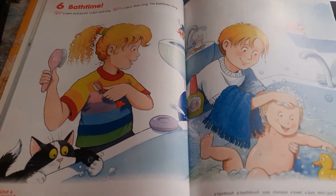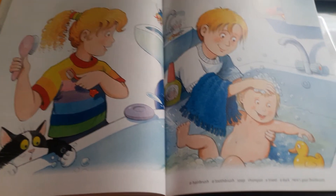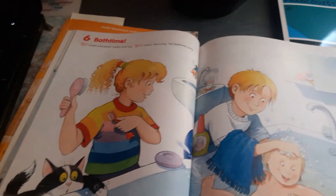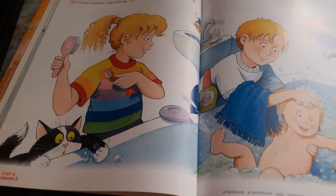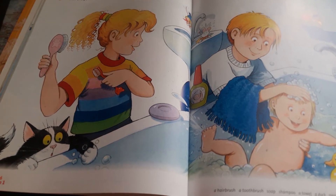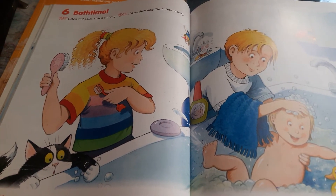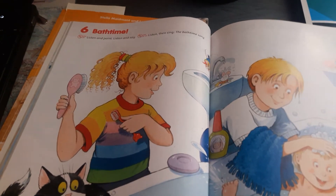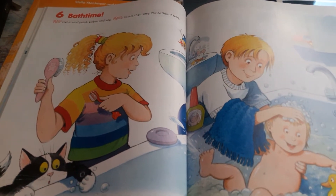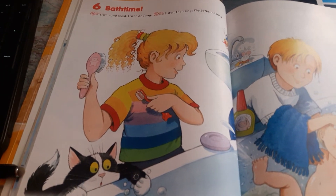A kdo podal Daisy hairbrush? Yes, Polly. A kdo podal Daisy blue towel? Yes, Jack. A kdo podal Daisy shampoo? Yes, Jack. Well done! Let's listen to the song. A teď si poslechneme písničku. V té písničce bude refrén a ten bude - uslyšíte bath time fun, to znamená zábava s koupáním, a potom splish splash, to znamená cak plác, a potom kvak kvak.